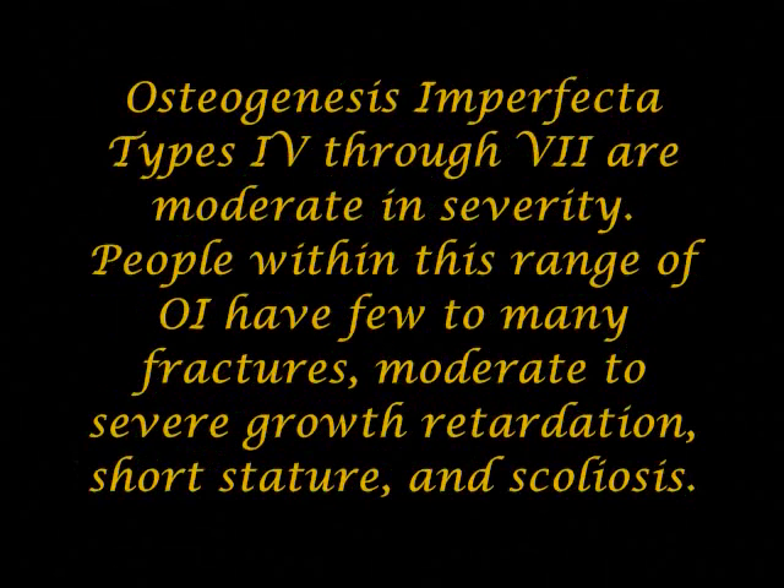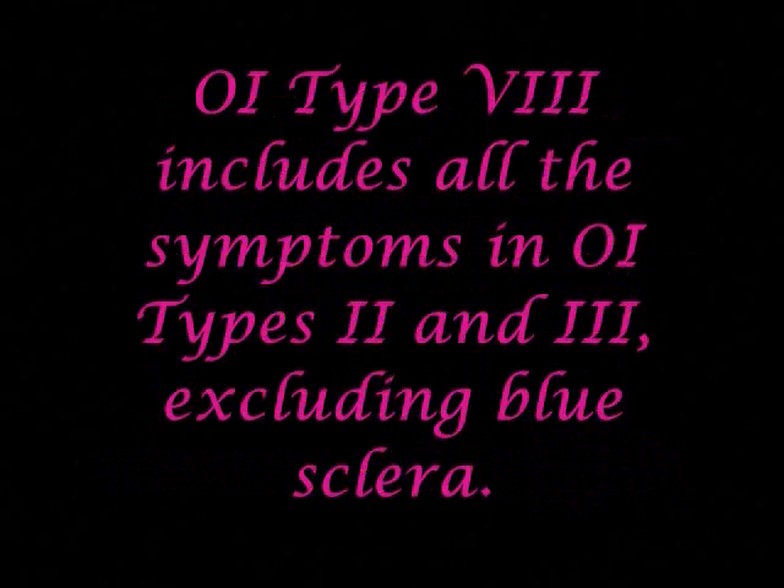Osteogenesis imperfecta types 4 through 7 are moderate in severity. People within this range of OI have few to many fractures, moderate to severe growth retardation, short stature, and scoliosis. OI type 8 includes all the symptoms in OI types 2 and 3, excluding blue sclera.